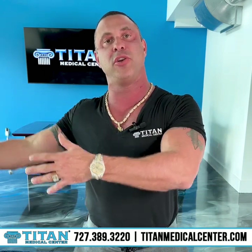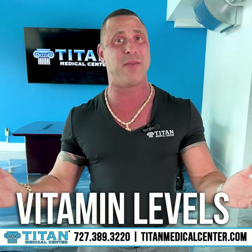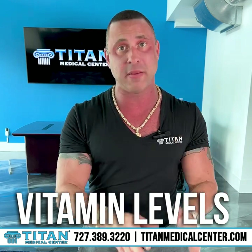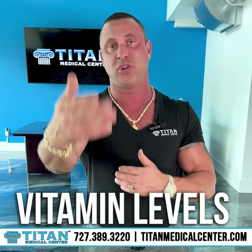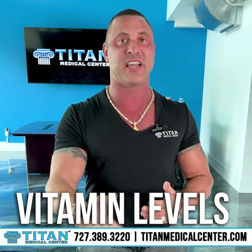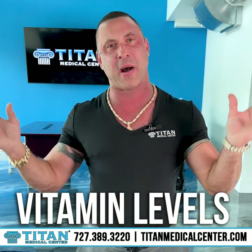There are more tests you can do. You can check your vitamin levels like vitamin D, which we check here at Titan Medical Center, and eight out of ten patients either come back deficient or extremely low — and this can have direct health effects. People might also be deficient in vitamin B12, and we can test that too. You want to look at all these different things that really make your body function.